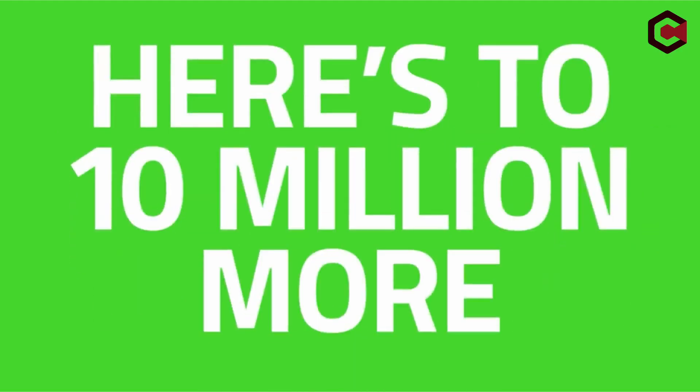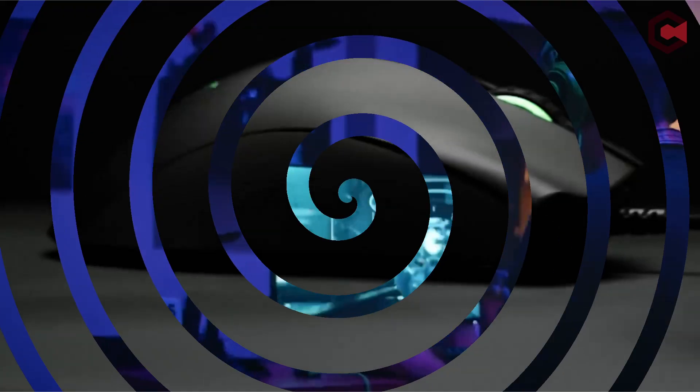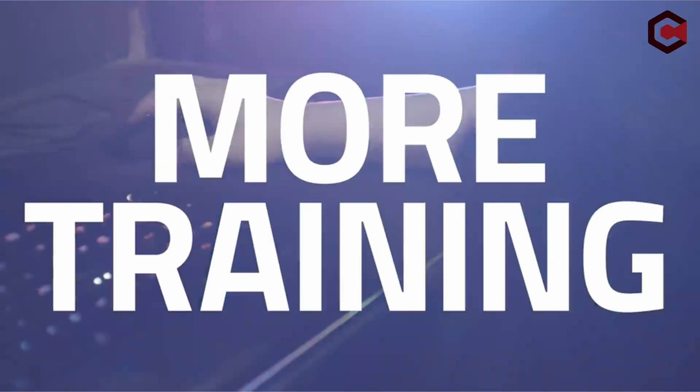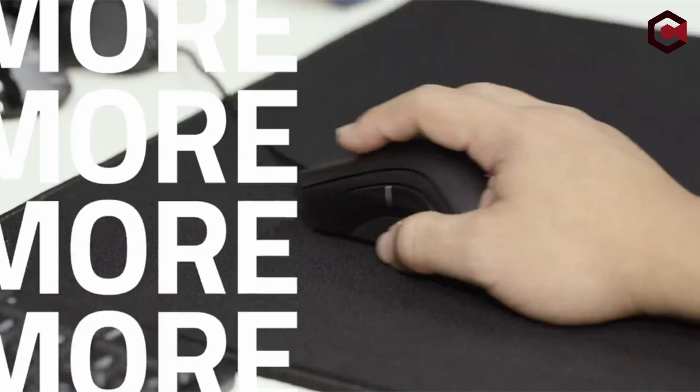Hi, what's up everyone. In this video we are going to talk about the top best 3D mouse for CAD you can buy on Amazon. If you are new to this channel, please consider subscribing and pressing the bell icon.